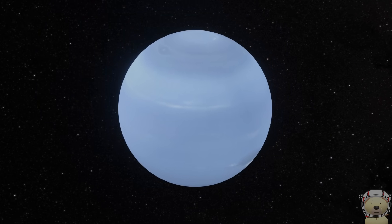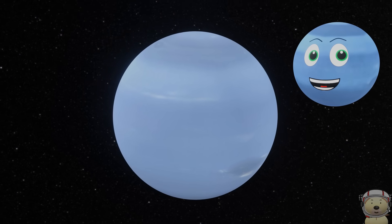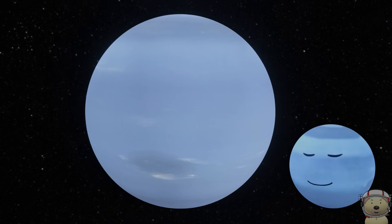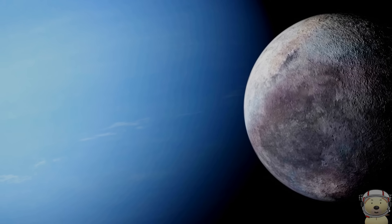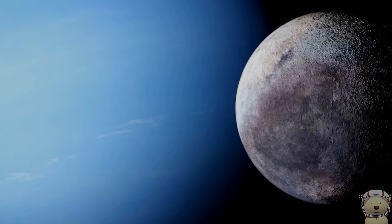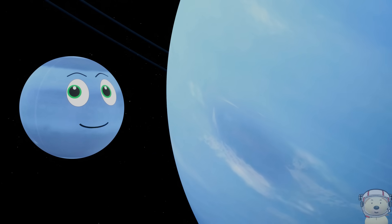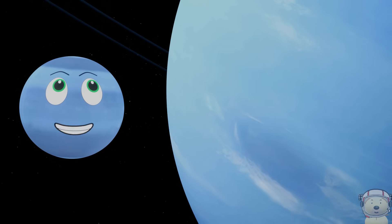Now we travel another 1 billion miles to Planet Neptune! I'm another ice giant like Uranus, but I am nearly 3 billion miles from the Sun. I have 14 known moons and I also have at least 5 known faint rings. I am the furthest planet from the Sun. I may not be the coldest planet, but I do have a lot of wind. You will see ever-changing storms on me — winds can reach up to 1,500 miles per hour, faster than the speed sound travels at!